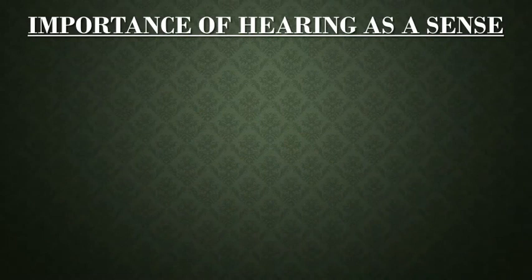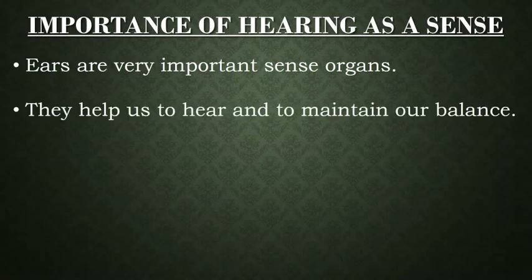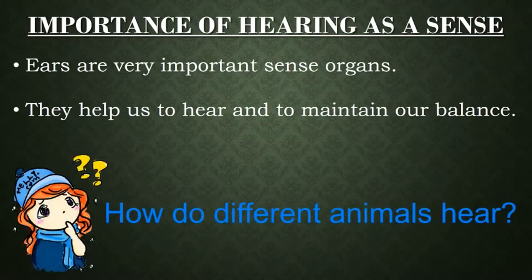You know that hearing sense is very important for all of us. And how do we hear? With ears. Ears are very important sense organs. They not just help us to hear but also maintain our body balance. But have you ever thought how do animals hear? They too have ears.